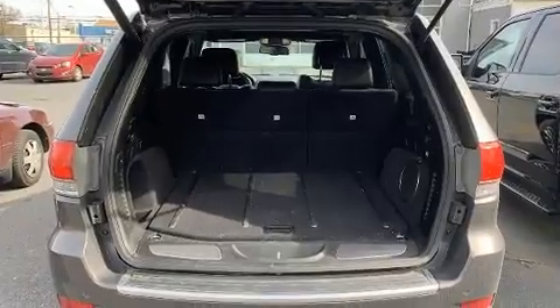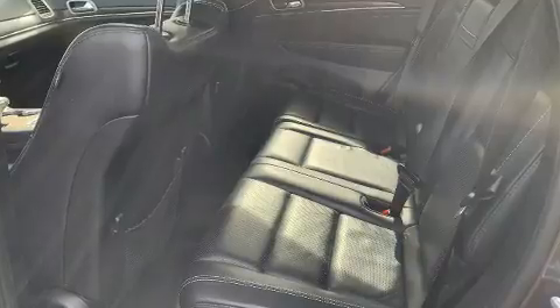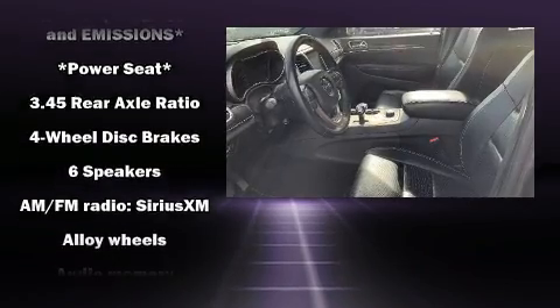Features such as automatic climate control and leather upholstery prove that economical transportation does not need to be sparsely equipped. Rear passengers enjoy seat heating functionality, keeping them warm during the winter months.